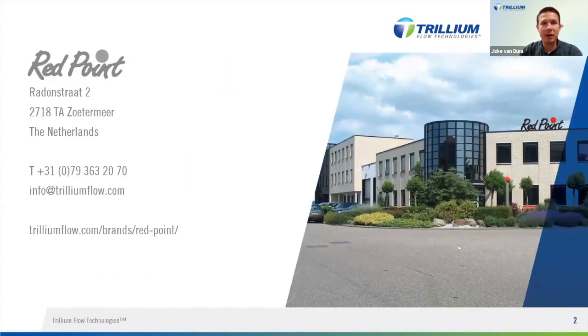This is our head office from Redpoint in Zoetermeer in the Netherlands. Redpoint has been around since 1987 — 35 years — and since March of last year Redpoint joined Trillium. All the activities of Redpoint happen under one roof: engineering, sales, procurement, production, assembly, and testing all happen in the same building. The size of the company is about 50 full-time employees.